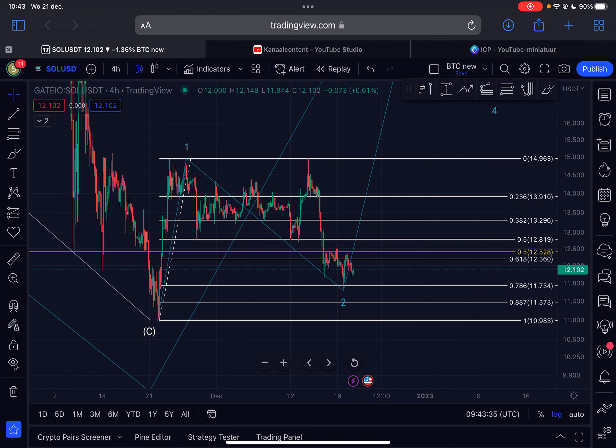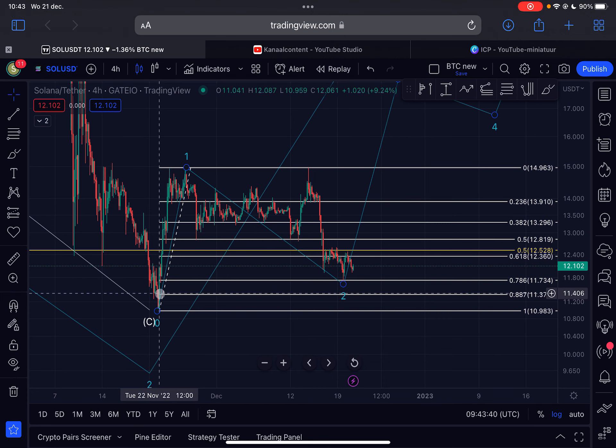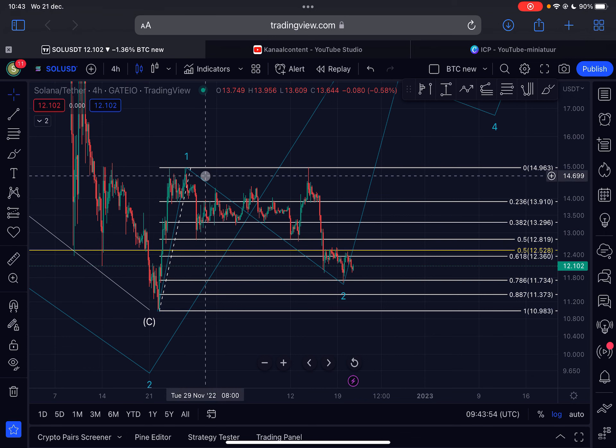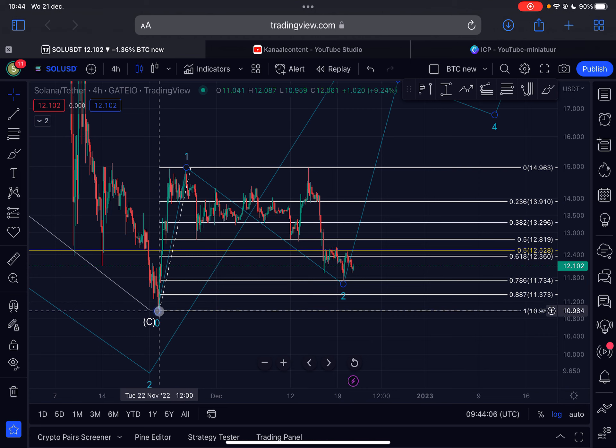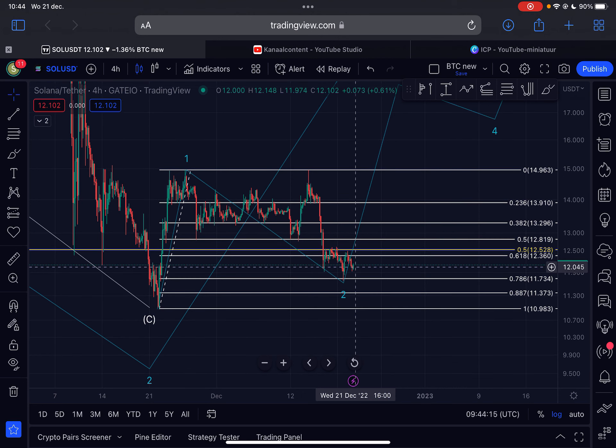Today we are starting on the four-hourly time frame for Solana, looking at price action from the 22nd of November 2022. Since then, it looks like Solana moved up in five waves to the upside — the top was reached around the 26th of November 2022 at $14.96. Since then it looks like Solana is correcting down in the form of an ABC correction, and as long as we are creating a higher low compared to the low from the 22nd of November around $10.98, we still have a chance of a big rally to the upside in Elliott Wave Three.